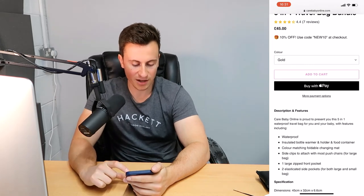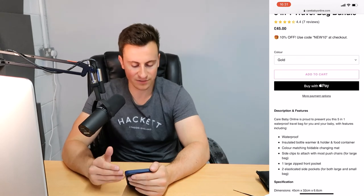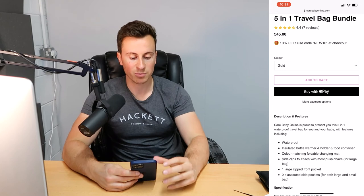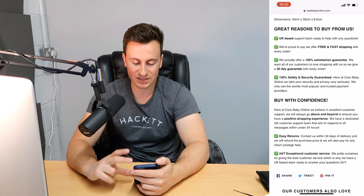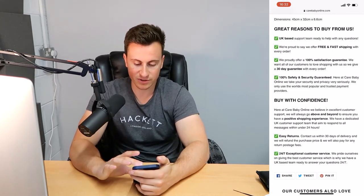Moving down into the description — there are five bags included in this bundle, but that's all the information at the bottom. Half a page of information is not enough for this particular product — this needs building out significantly in order to convince somebody to buy. Sometimes you need to take a step back, think of all the questions a customer would have about the product, answer all of those within the description and images, and if you do that correctly, they're going to make a purchase.